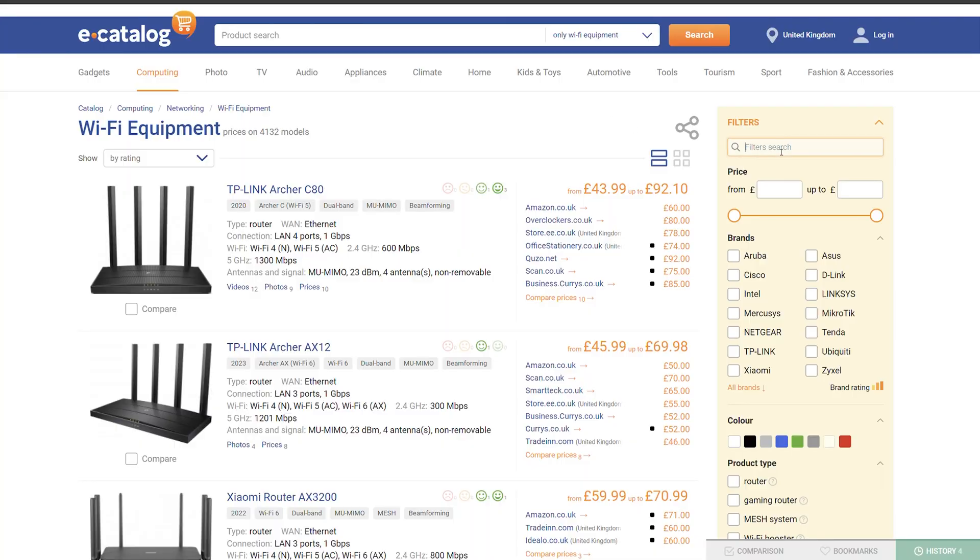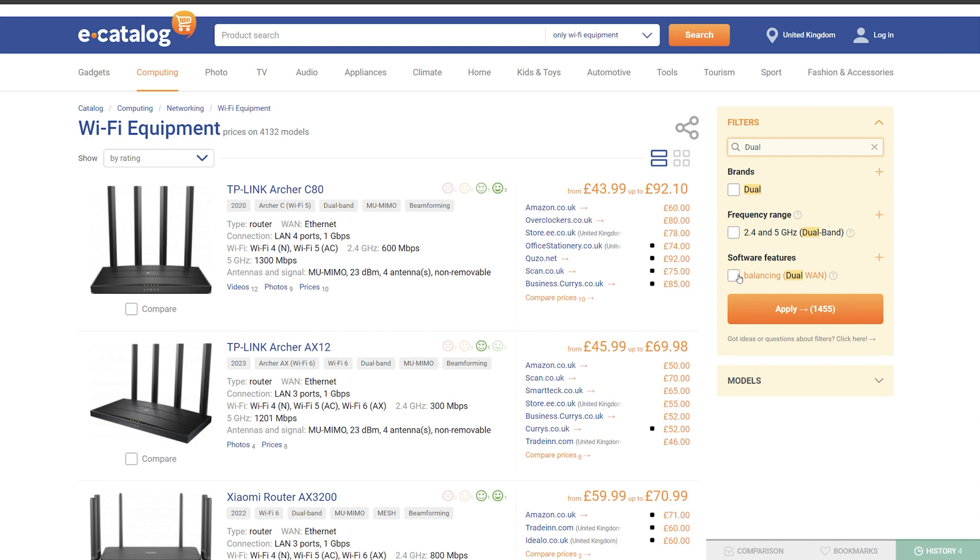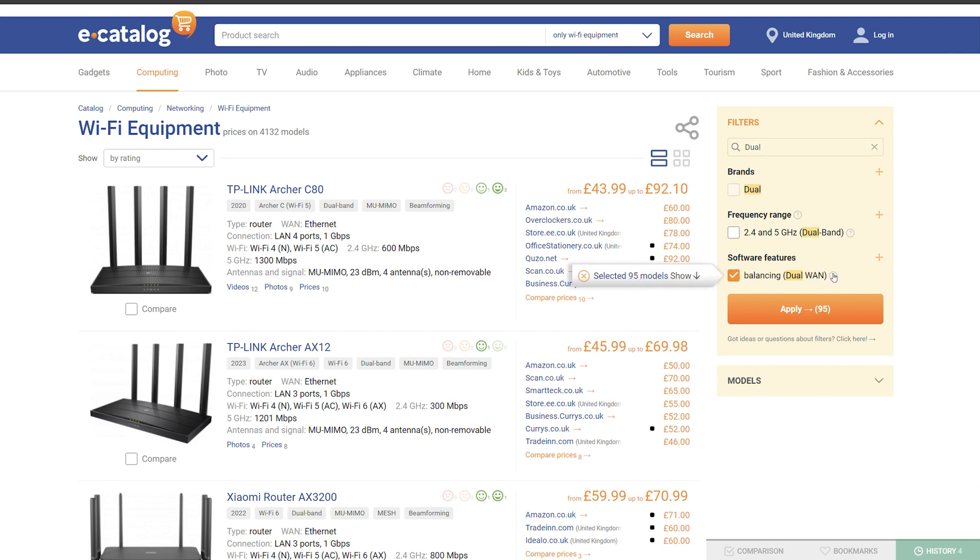Now let's get to features you might find useful. Dual WAN means you have two WAN ports, which gives you two opportunities: you can either have a backup ISP in case something goes wrong with the first one and it will automatically switch between the two, or you can spread the load between two ISPs using them simultaneously.